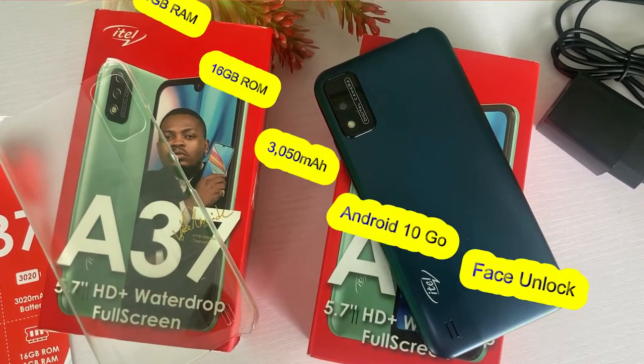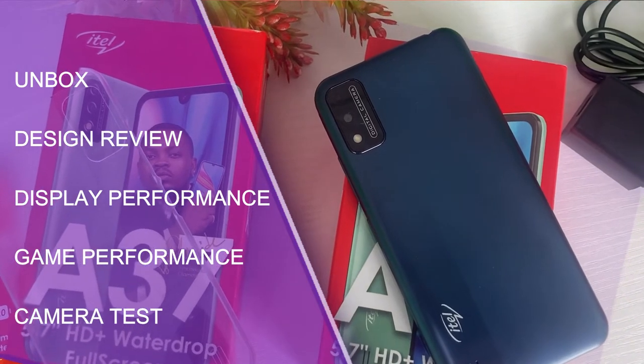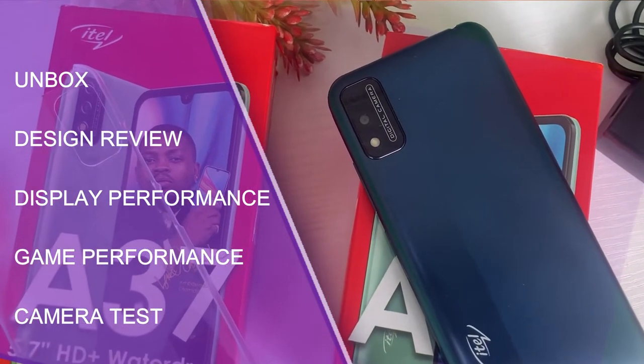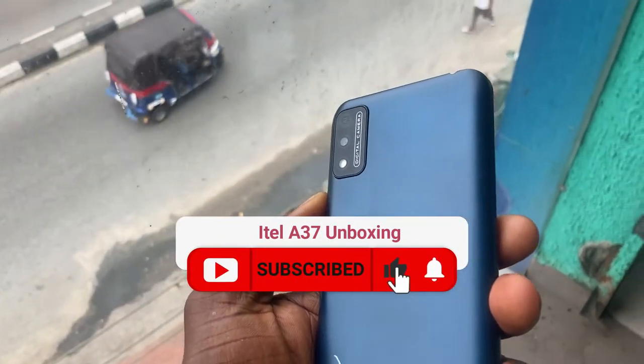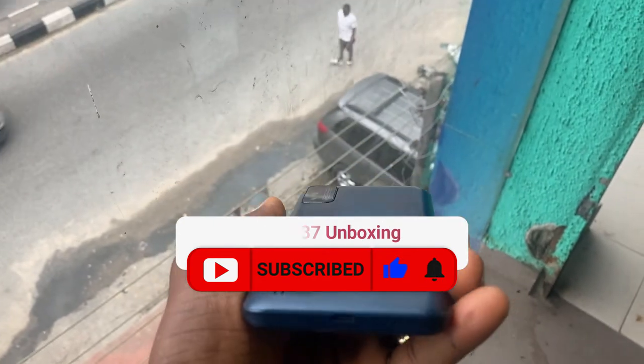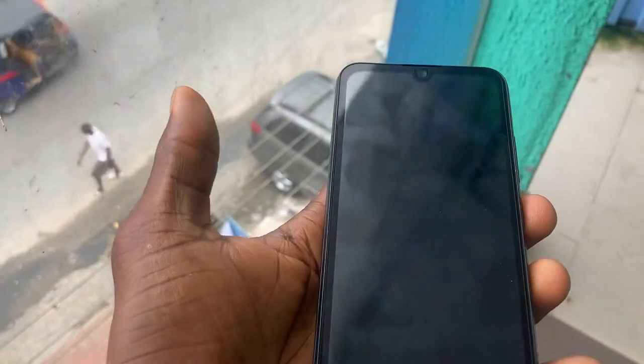For this video, I will unbox the phone, review the design, the display performance, the game performance, and camera quality. If you enjoy this ITEL A37 review video, click that like button — it motivates me to do more. And if you hit the subscribe button right now, it will be perfect. Subscribe now, so tonight you'll dream of fried rice and shawarma. But if you don't subscribe, mosquitoes will bite you all night!